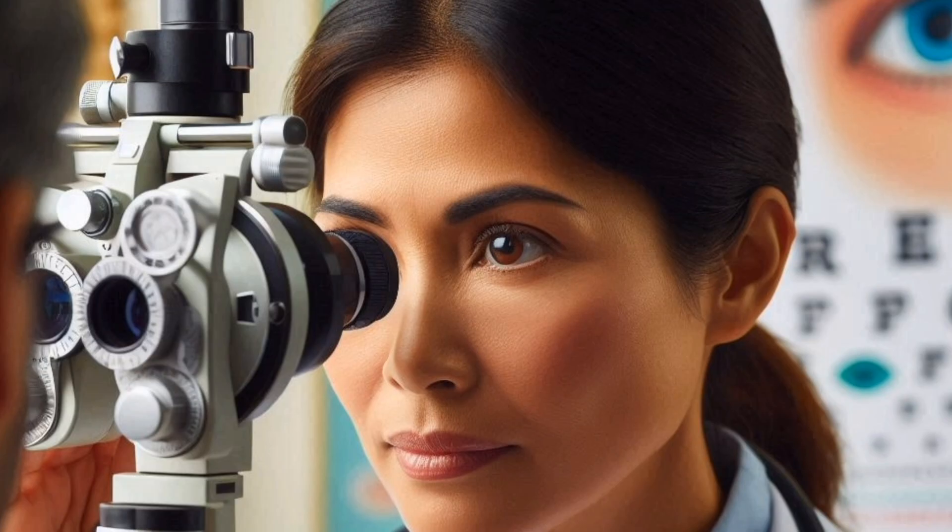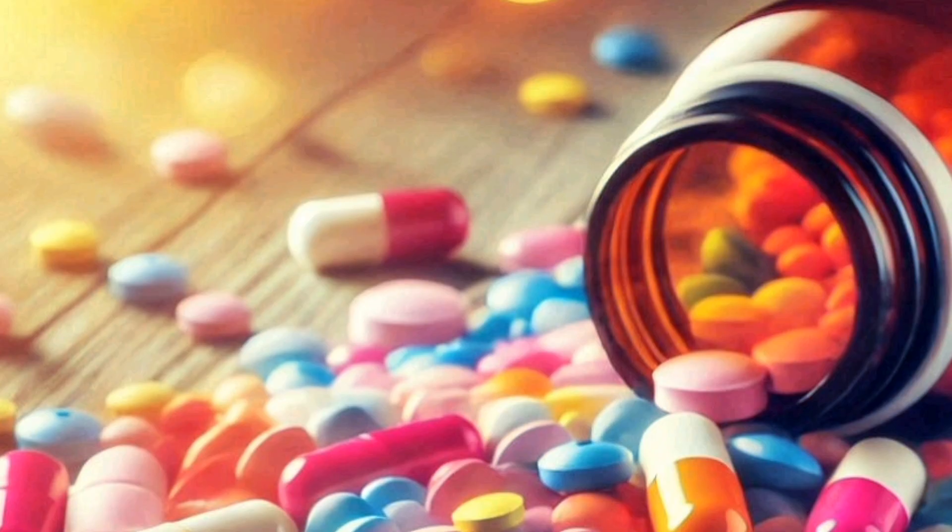Regular monitoring and consistent follow-ups with your eye care professional, as well as adhering to your treatment plan, is key to maintaining your vision.